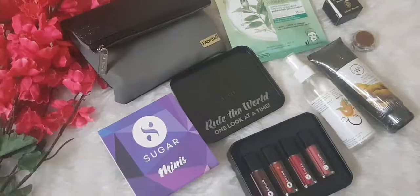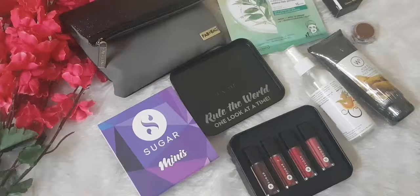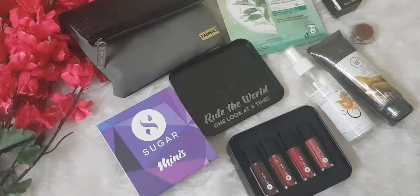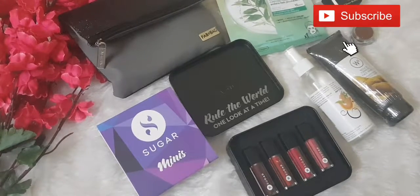Guys, you have to get this month's Fab Bag — it's really amazing and the products are really amazing. I never recommend a subscription bag unless it's genuinely good. If you liked this video, please like, share, and subscribe to my channel. Until then, take care, bye!